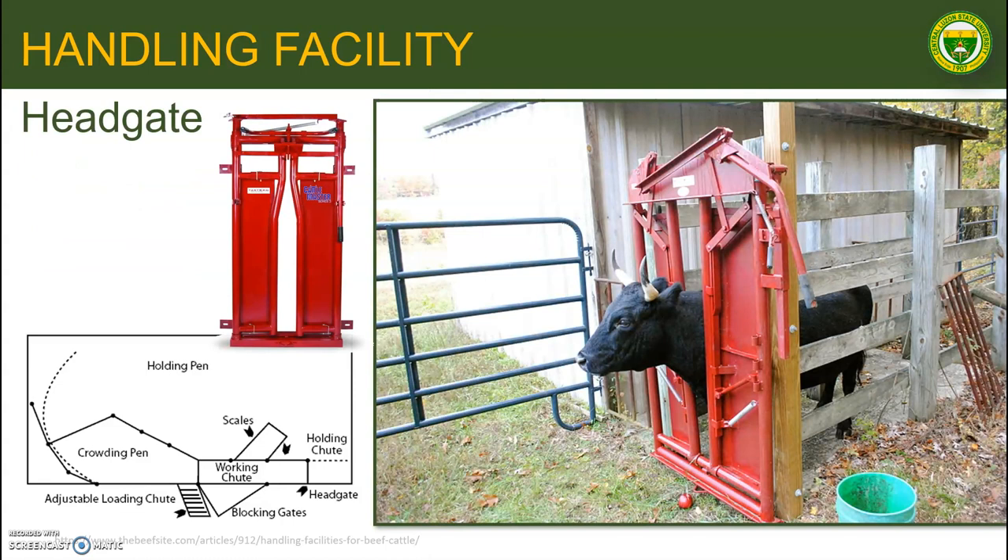The headgate is the most important part of the entire working facility. It should be sturdy, safe, easy to operate, and work smoothly and quietly. The headgate is for restraining animals securely and safely during treatment. They range from manual models to self-catching and hydraulic models, and need to be quick, easy to operate, and adjustable for different sizes of cattle.